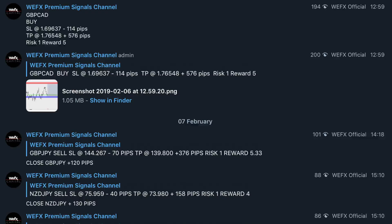We sent the signal for PoundCAD buy two days ago. We're still holding the trade and expect to hold it for another week maybe. It's a 5 to 1 risk reward target, 576 pips.